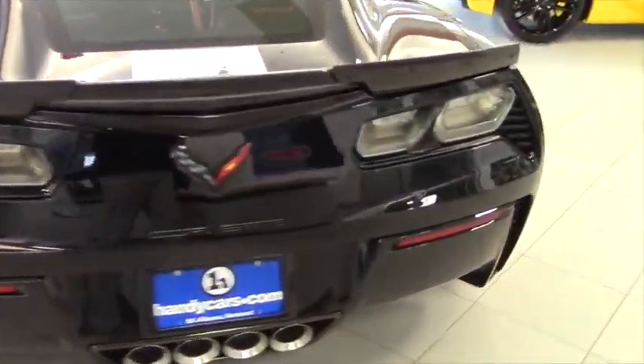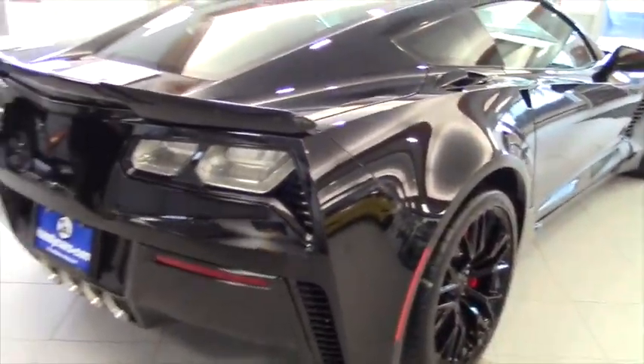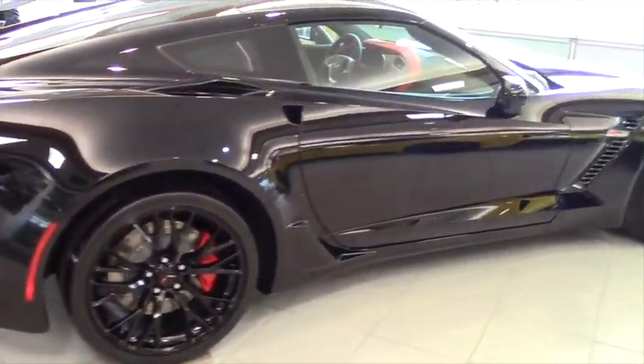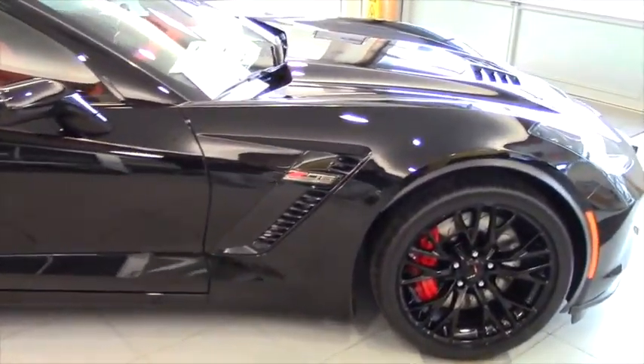It also has the VDR, the video data recorder, which actually records a front view with lap time and g-forces. It's got the dual mode exhaust. Very, very sharp removable roof.